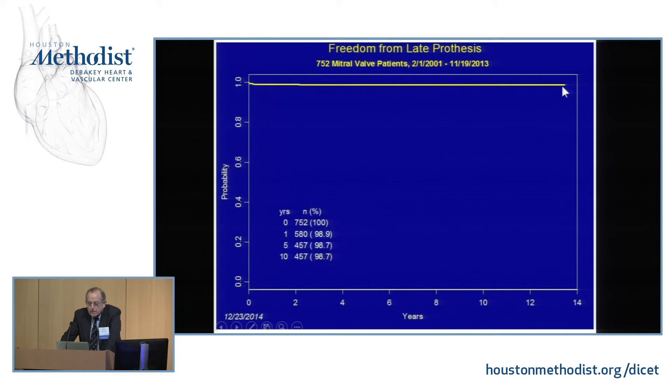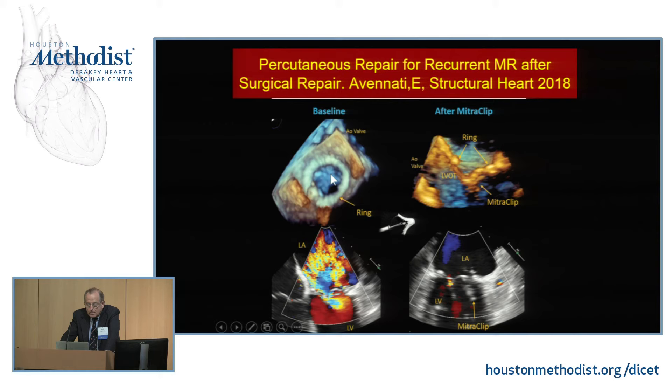Thanks to Drs. Steve Little, Kleinman, and Barker, we've been able to rescue several patients with localized leaks using a mitral clip. With a ring and chordae mostly in place, we can go in and place a small clip — here you can see a localized leak resolved with the mitral clip. We have very few people needing this, but I think it's a real and valuable option.